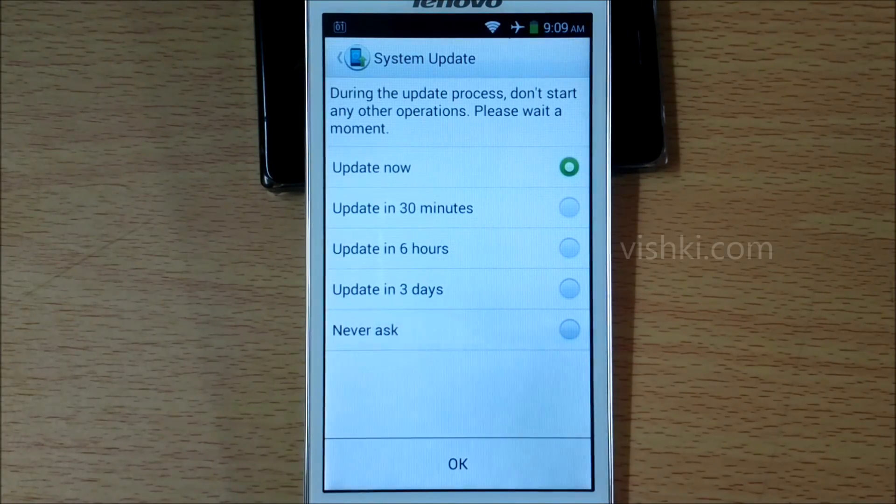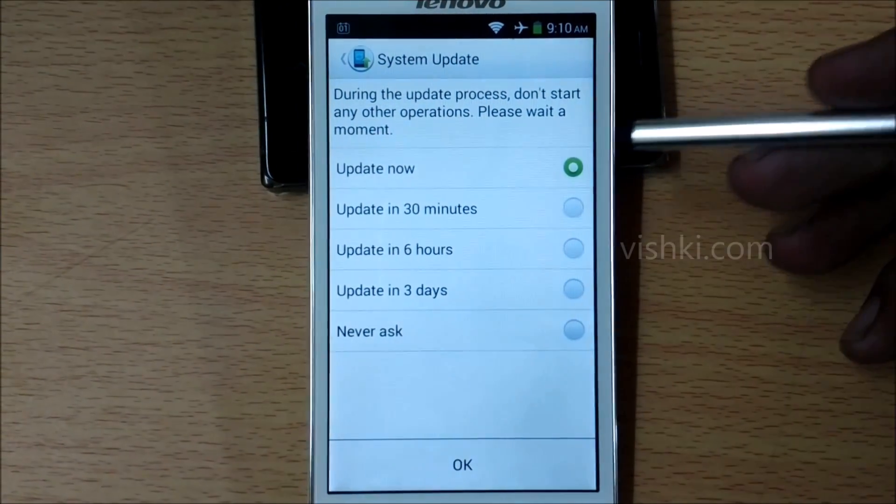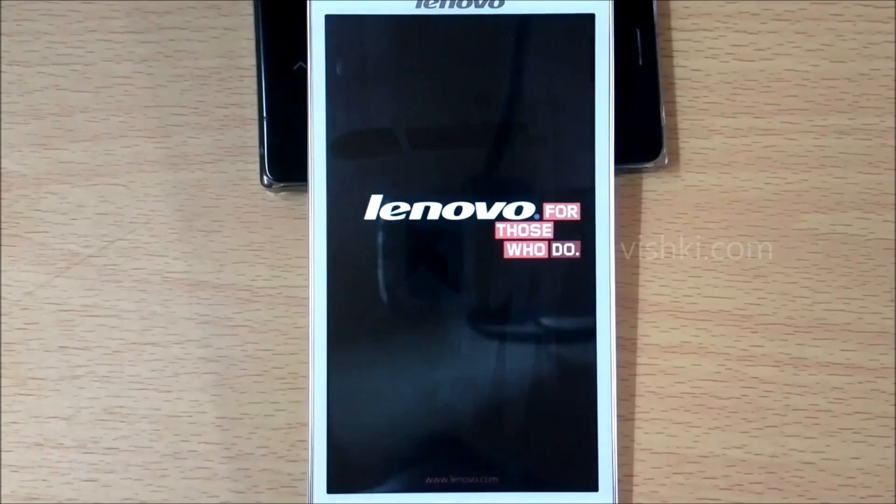The download is complete and we can now choose when to update — we can update now or choose other options here. We will update it now. It will now restart and the update process should begin.